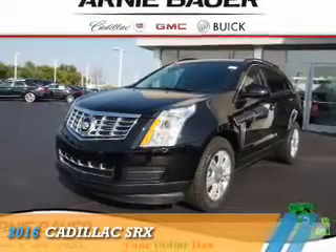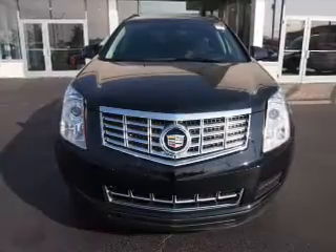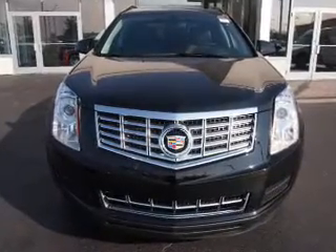Presenting the 2016 Cadillac SRX. It's powered by front-wheel drive, a 3.6-liter 6-cylinder engine, and an automatic transmission. The features include an alarm system,